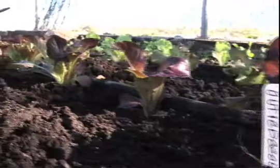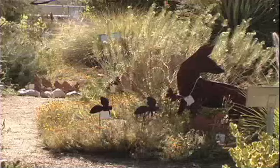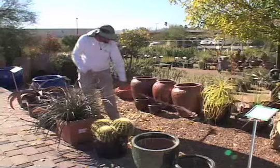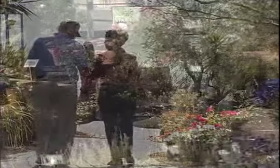Rillito Nursery and Garden Center is an independent, family-owned and operated business that has provided customers in Tucson with a diverse inventory of quality plants and products since 1994. The nursery is located in Northwest Tucson, just south of the intersection of La Cholla Boulevard and Orange Grove Road, across from the Northwest Hospital Complex.